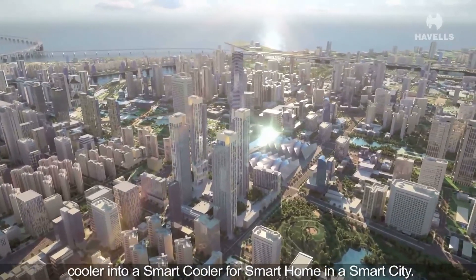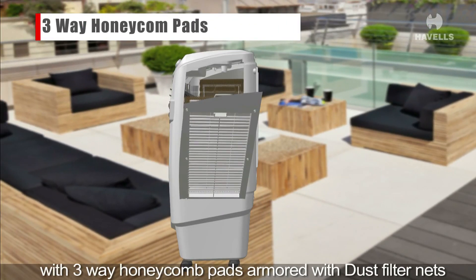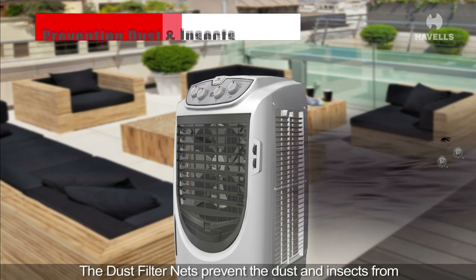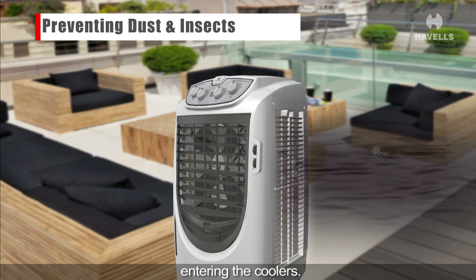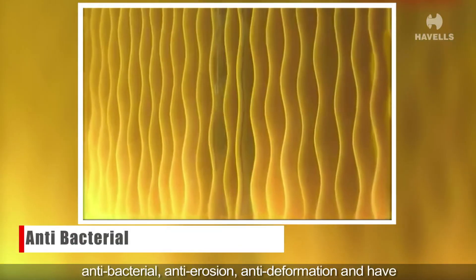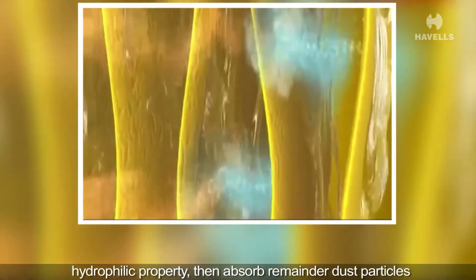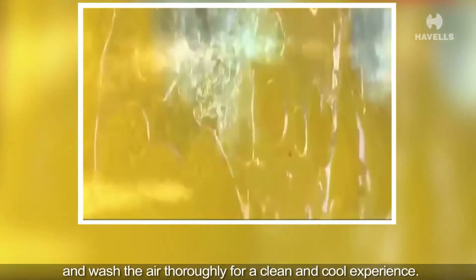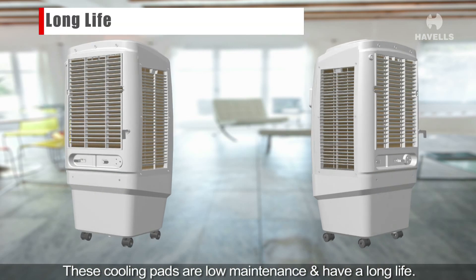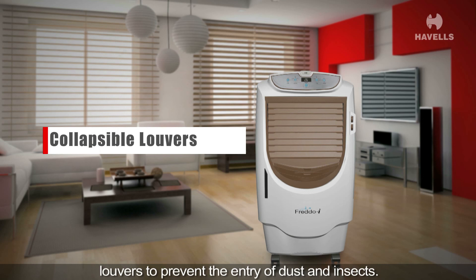Havels smart coolers replaced the straw pads with three-way honeycomb pads armored with dust filter nets to keep the air cleaner and cooler. The dust filter nets prevent dust and insects from entering the coolers. The three-side honeycomb pads are processed to be antibacterial, anti-erosion, anti-deformation, and have hydrophilic properties. They absorb remainder dust particles and wash the air thoroughly for a clean and cool experience. These cooling pads are low maintenance and have a long life.